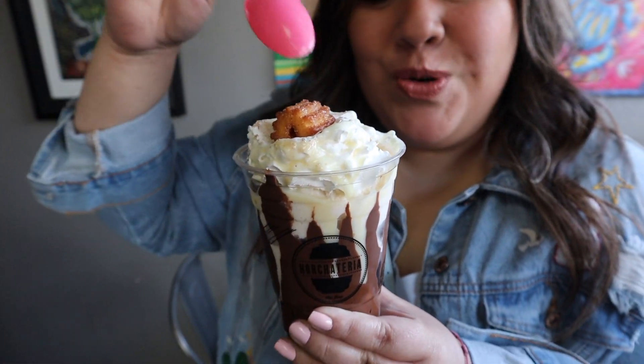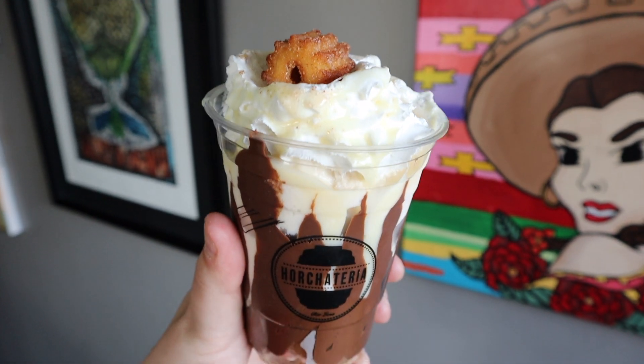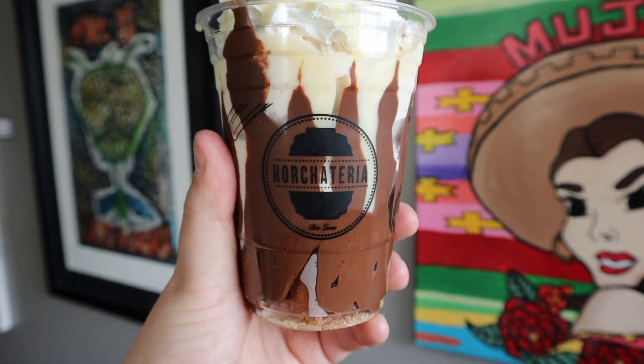I've been waiting for this moment for a very long time. I'm Mexican, but LA has really amazing Mexican food, and this place has all my favorites wrapped into one: churro, ice cream or horchata, Nutella, and lechera. Oh my god, right?